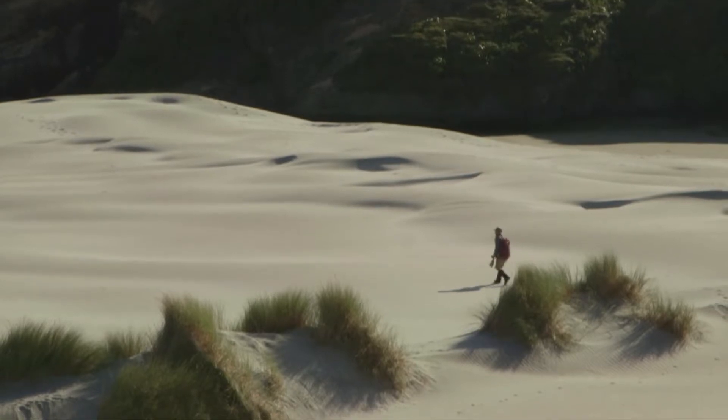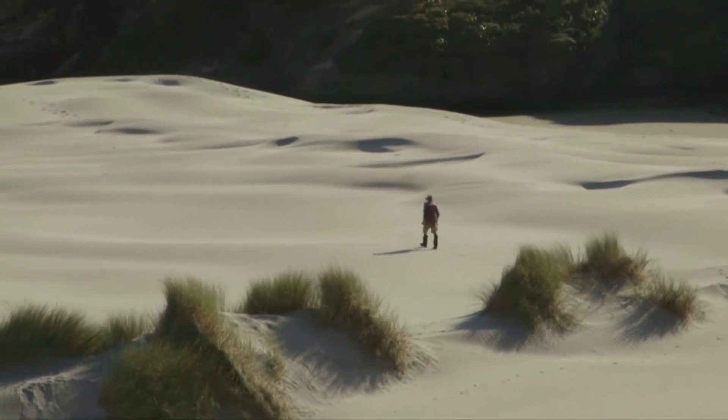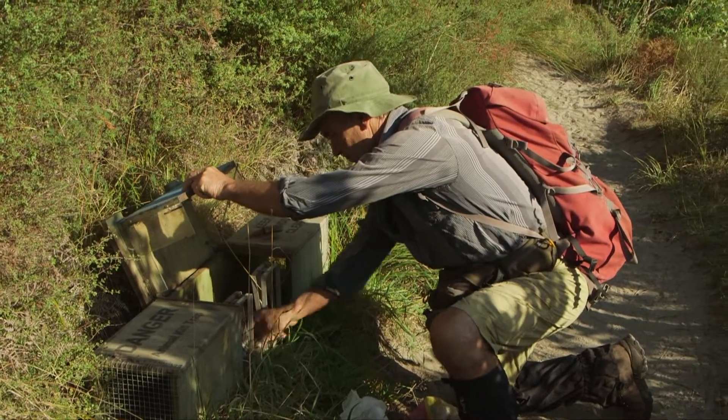But still you can see on the sand prints of stoats and weasels — the animals are still here, and so we need to keep that pressure going if we want to have these colonies in the future.